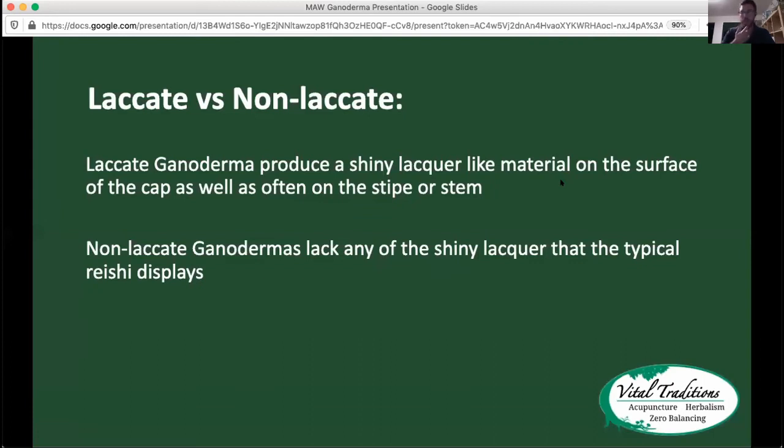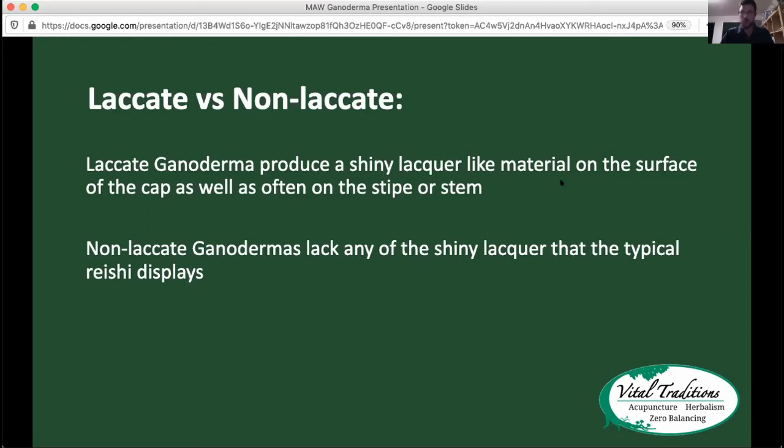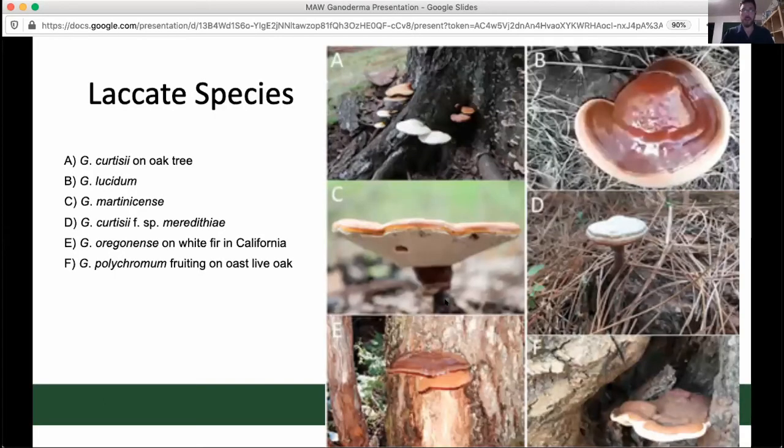The Ganoderma genus is really broken down into two separate categories: laccate Ganoderma and non-laccate. The laccate Ganoderma produce this shiny lacquer-like material on the cap and often on the stem as well. The non-laccate, of course, don't produce that same kind of shiny lacquer. We're going to start off by talking about the laccate species.